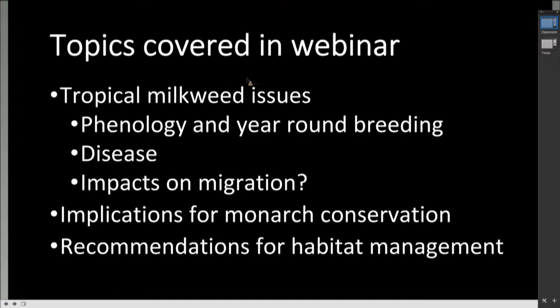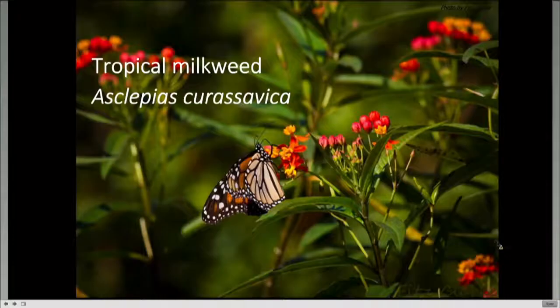In my lab, we've been studying interactions between monarchs and tropical milkweed for the past several years. Today we want to tell you about issues with tropical milkweed, including how it behaves differently in terms of its phenology—the timing of life events and seasonality—its effects on monarch disease, its potential impacts on monarch migrations, and what that means for monarch conservation, habitat management recommendations, and what concerned citizens can do to help monarchs.